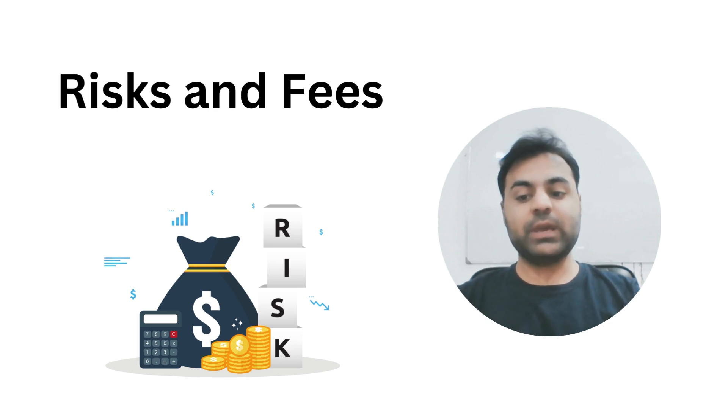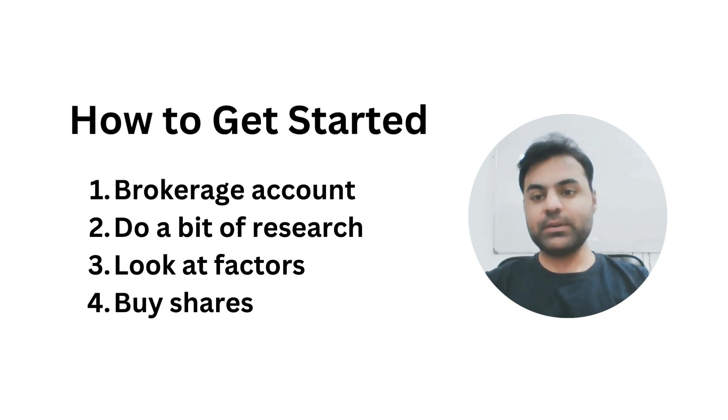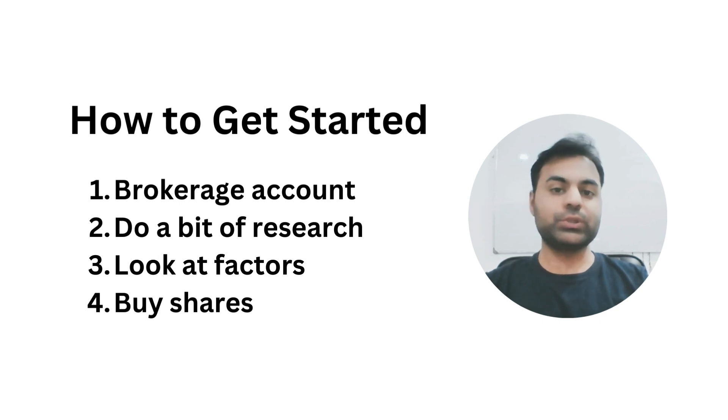For example, BlackRock has one of the lowest fees at 0.25 percent, while Grayscale's fee is much higher at 1.5 percent. So how do you get started? First, you will need to open a brokerage account if you don't already have one. Then do a bit of research to choose which Bitcoin ETF suits you best. Look at factors like fees, the company's reputation, and how much money is already invested in the ETF. Once you have picked one, you can buy shares just like you would with any other stock.